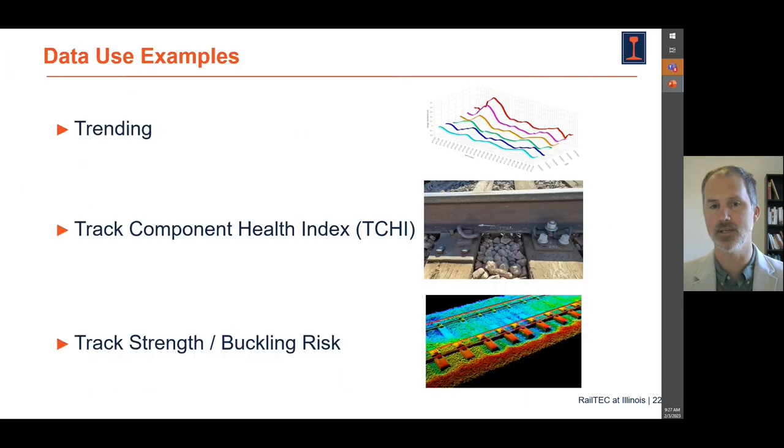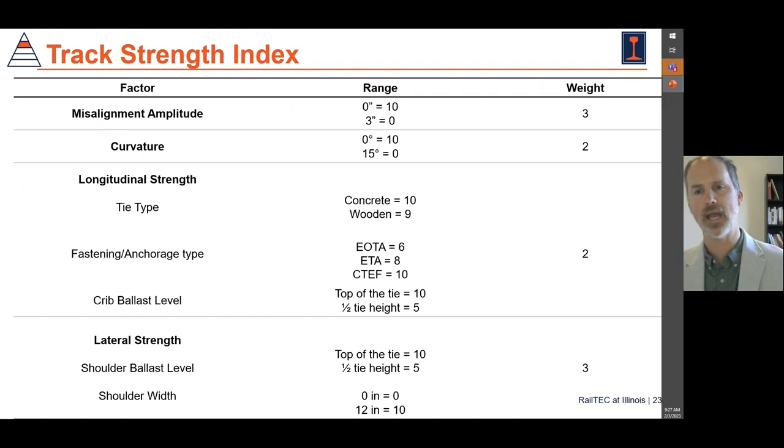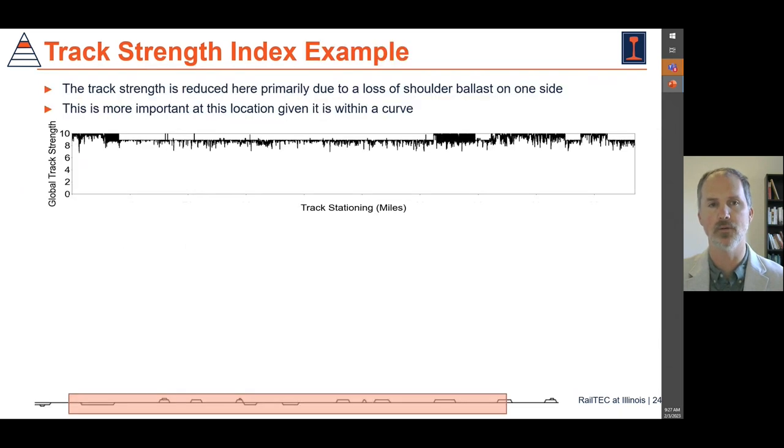Regarding lateral track strength, this is one of the greatest challenges we have in the rail industry — maintaining our longitudinal rail stresses properly and maintaining the stress state of the railroad. What we have done is develop a new track strength index to allow us to quantify the resistance to those longitudinal and lateral forces.